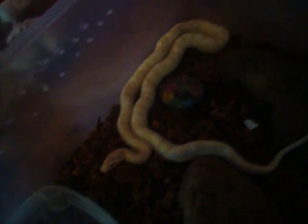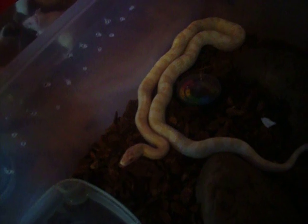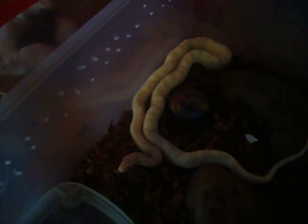This is going to be a feeding video. I'm hopefully going to get him to strike on the camera. I have all the food for all five of my snakes right next to the cage. You can see he's out ready to strike. And here's eight mice. I'm going to get one out and give them to him.